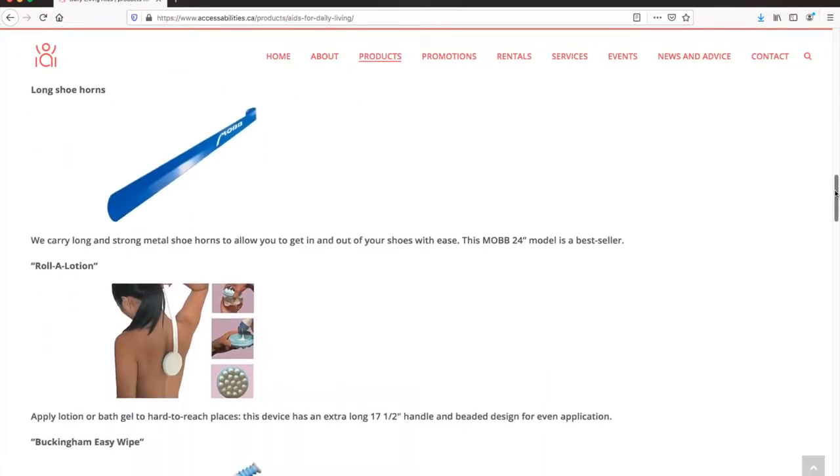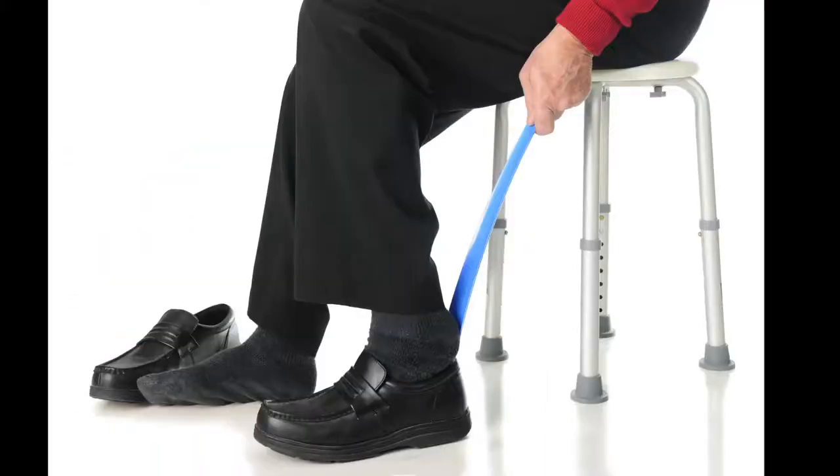To help with getting in and out of your shoes with ease, you may consider a long-handled shoehorn. The 24-inch model is one of our best sellers.